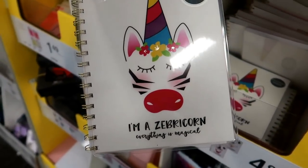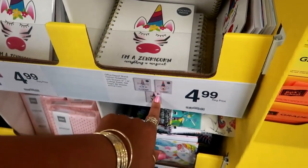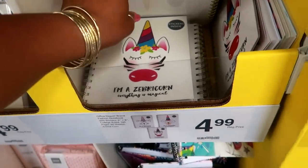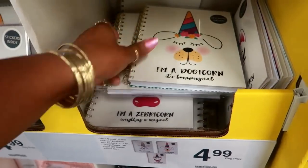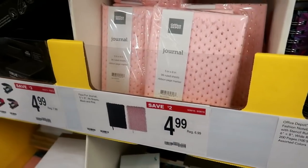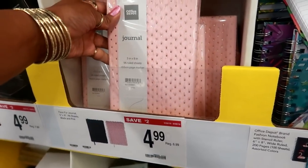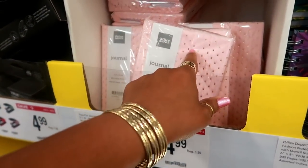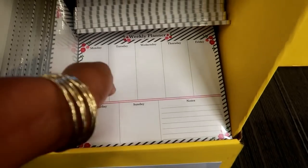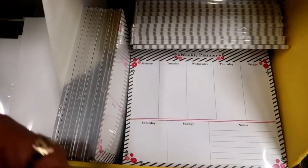They have the 'I'm a Zebra-corn, everything is magical,' and from this picture there's one more — the Catacorn. These are cute. Oh, here's some faux fur journals for the same price — these are cute. I only see this pink or peach color, but they also have black weekly desk pads. I only see that one design but it's cute though.